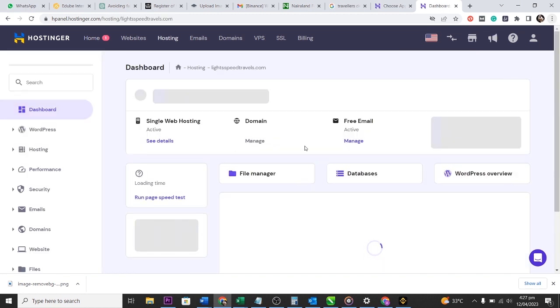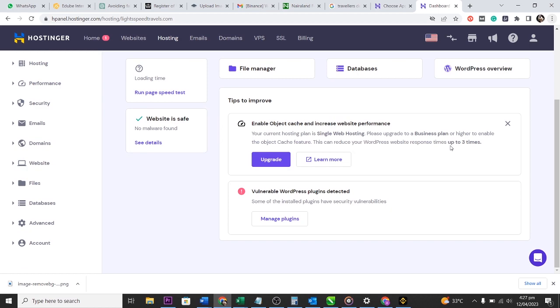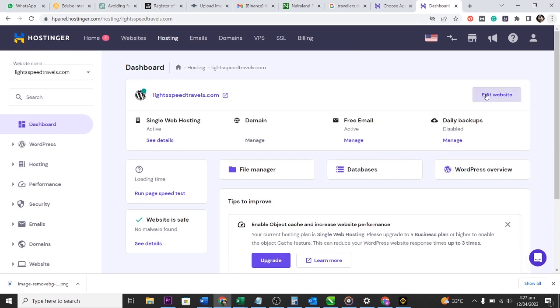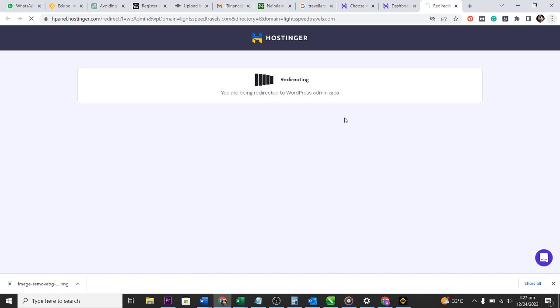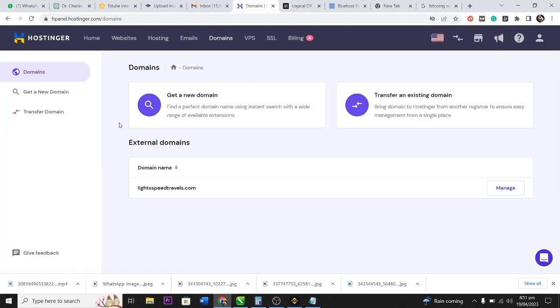Back in Hostinger, I click Manage on my single web hosting plan and access my dashboard. Since I've transferred the website and set up the DNS, I click 'Edit Website' and can now access my WordPress dashboard to edit my website. There's a minor visual glitch — likely an Elementor issue caused by the transfer — but that's not something to worry about.